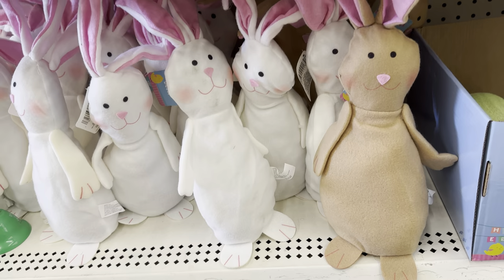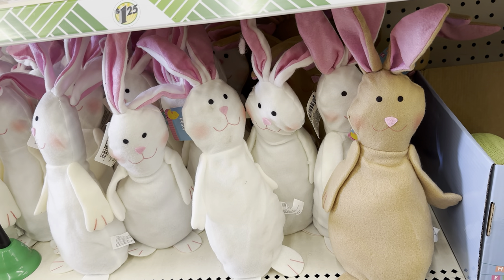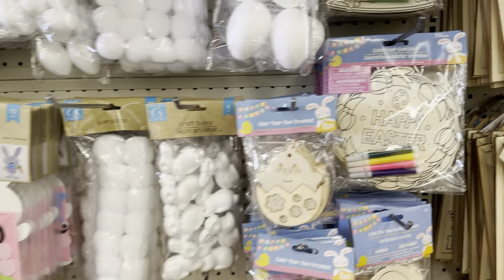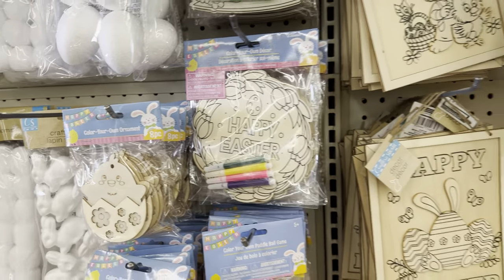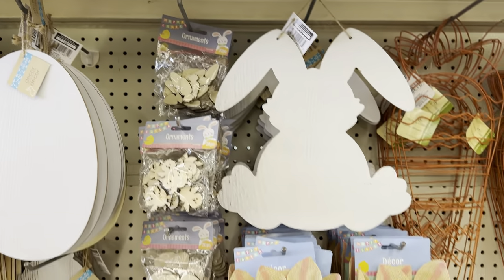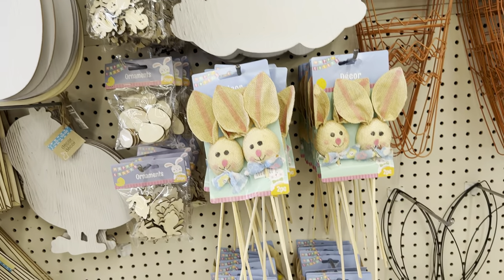Look at this — they got the bunnies in. These bunnies were super popular last year and I think they're going to sell quickly, so just grab them when you see them because they will not be there when you go back. Just more Easter crafting items — this wooden bunny is a super popular item.